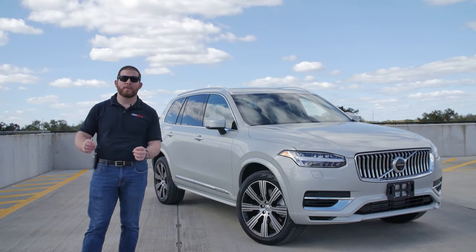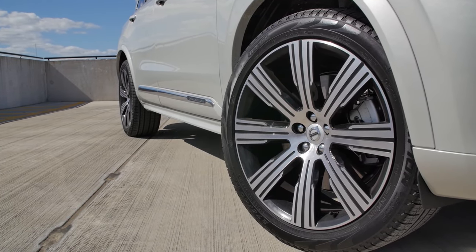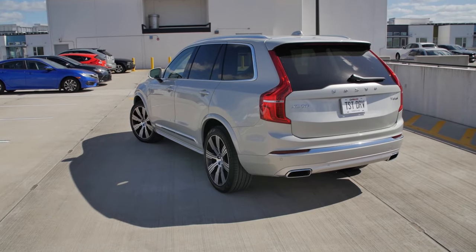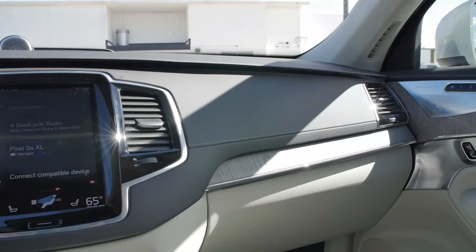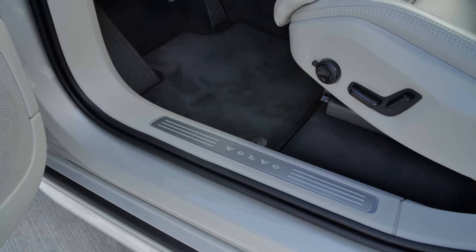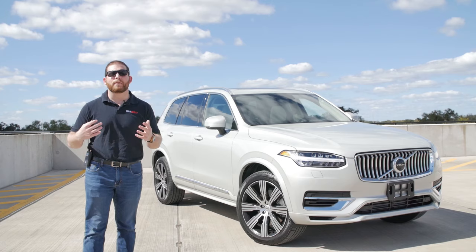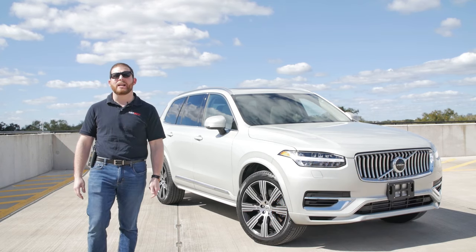Pricing for the 2020 Volvo XC90 starts at about $48,000 for the base T5 Momentum. The T6 Inscription starts around $63,000, and the T8 plug-in hybrid Inscription we're driving starts at about $74,000 — an $11,000 premium, though most states offer around a $5,000 tax credit. Our specific car has optional 21-inch wheels, the $3,400 Bowers & Wilkins audio system (highly recommended), the advanced package, driver safety features, and massage seats. All in, this XC90 runs about $85,000. Even as a model that's been on the market a few years, it earns a perfect Must Buy score — it's one of my favorite luxury SUVs in the segment and I'd recommend it without hesitation.